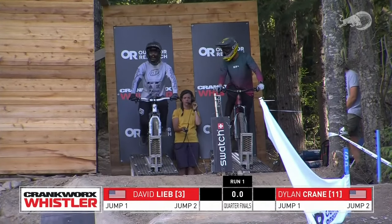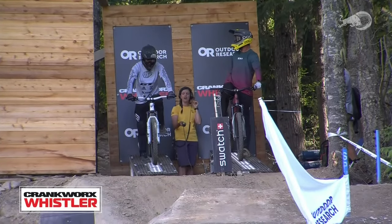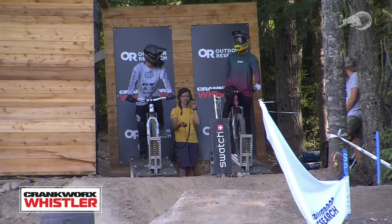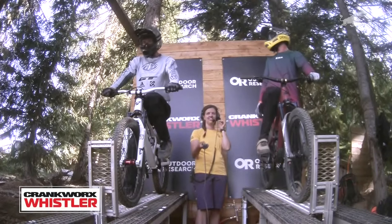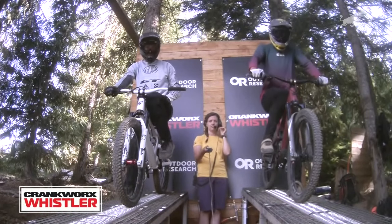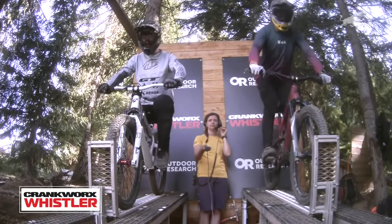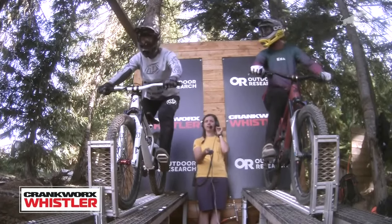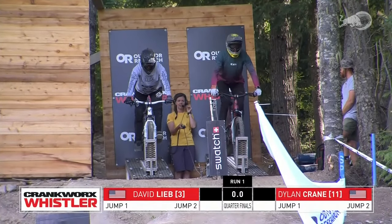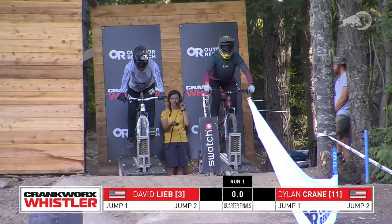Dylan was doing some pretty big tricks for a guy on a trail bike. The gate sound gets you going — these guys have racer blood; when that sound affects you to the point where your heart rate starts beating. You've got to have short-term memory when it comes to being a competitor — things will happen and there's nothing you can do about it; the best you can do is reset your mind and just send it.